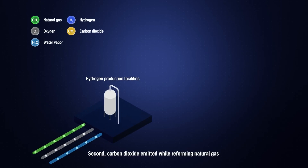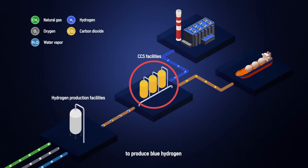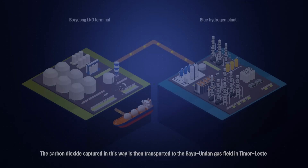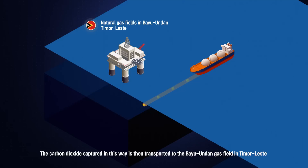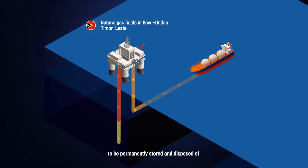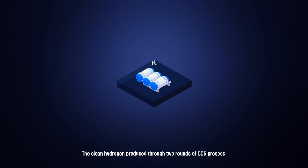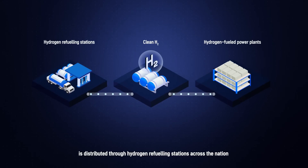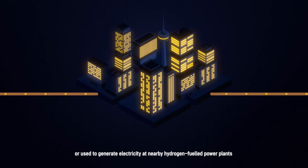Second, carbon dioxide emitted while reforming natural gas to produce blue hydrogen is also captured using CCS technology. The carbon dioxide captured in this way is then transported to the Bayuwandan gas field in Timor-Leste, to be permanently stored and disposed of. The clean hydrogen produced through two rounds of CCS process is distributed through hydrogen refueling stations across the nation or used to generate electricity at nearby hydrogen-fueled power plants.